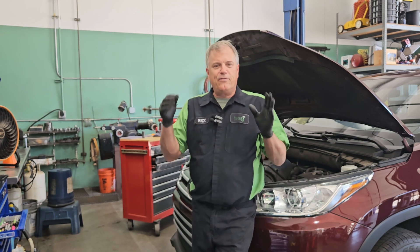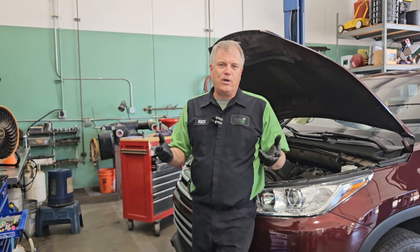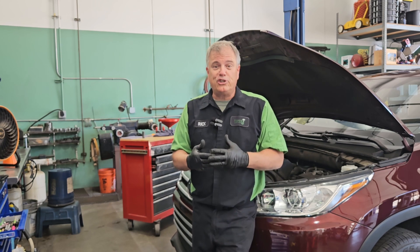Bottom line is, if the alternator is functioning and the battery is healthy, we've got to figure out what is remaining on that's draining the battery. Until next time, safe travels and blessings to you.